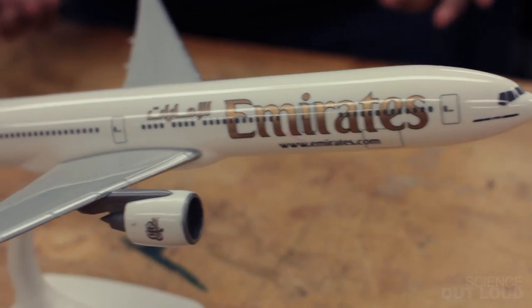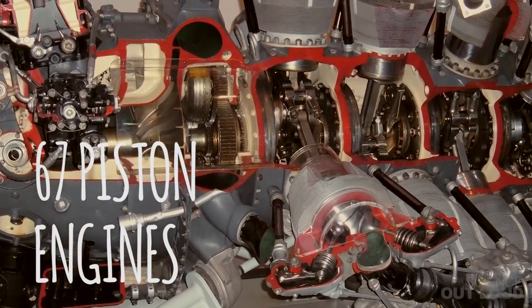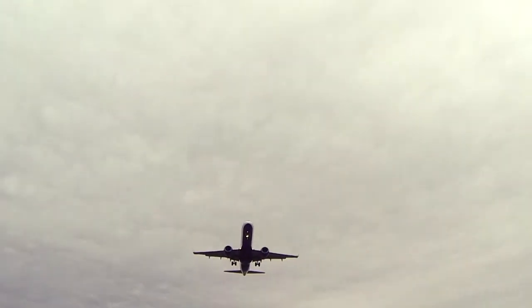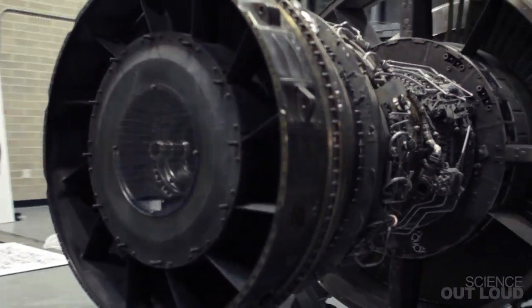But a Boeing 777, with all its passengers, cargo, and fuel, is about 200 times the weight of the Cessna, so it needs a lot more horsepower. You could provide that horsepower by using a ton of pistons, but you'd need 67 of the most powerful piston engines ever built to fly a 777 at cruising speed. That won't work. What you really need is one engine that can produce enough horsepower to fly the plane.